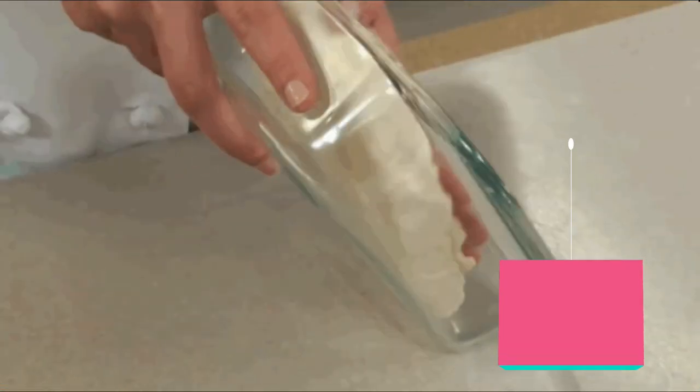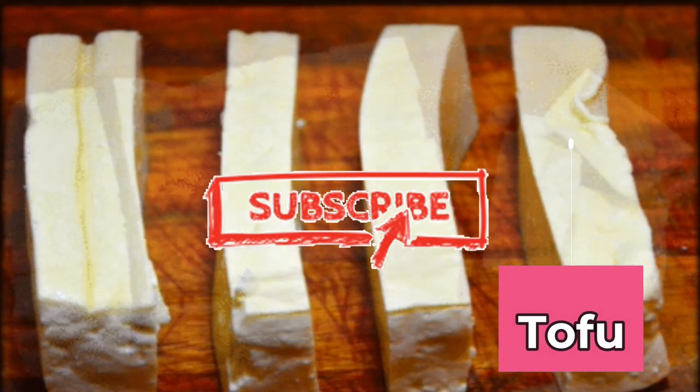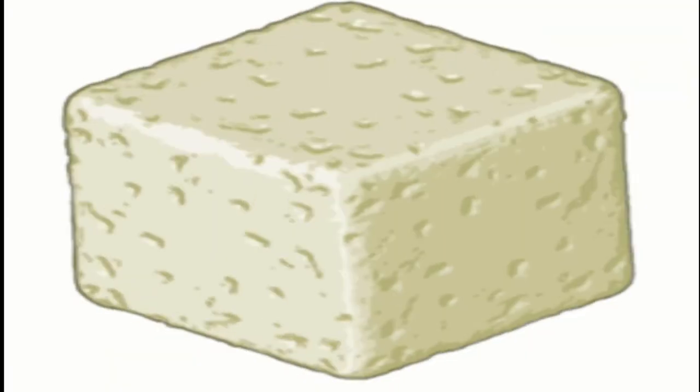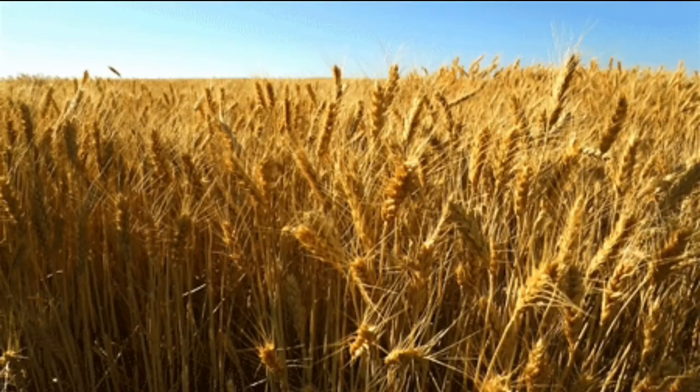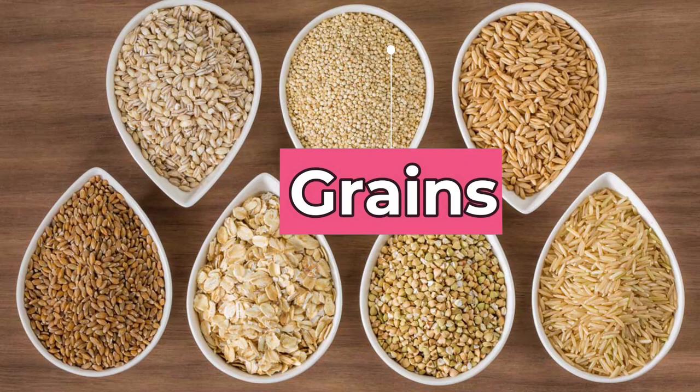Tofu. Tofu, which is made from soybean, is a good choice over animal foods. It can alter the plasma protein concentration and increase uric acid clearance and excretion. Grains. Have grains that are more alkaline, such as jowar and bajra.